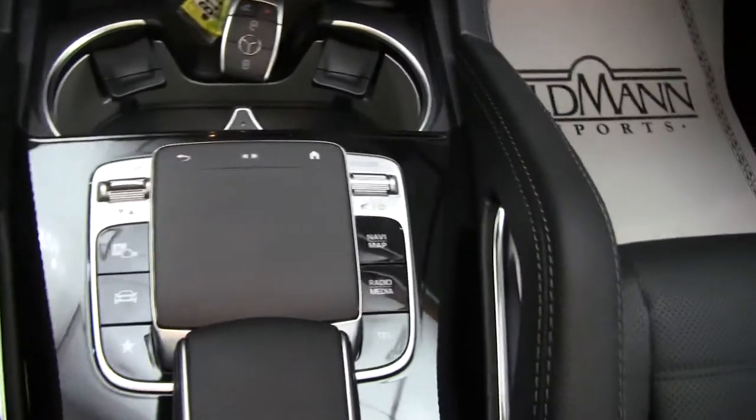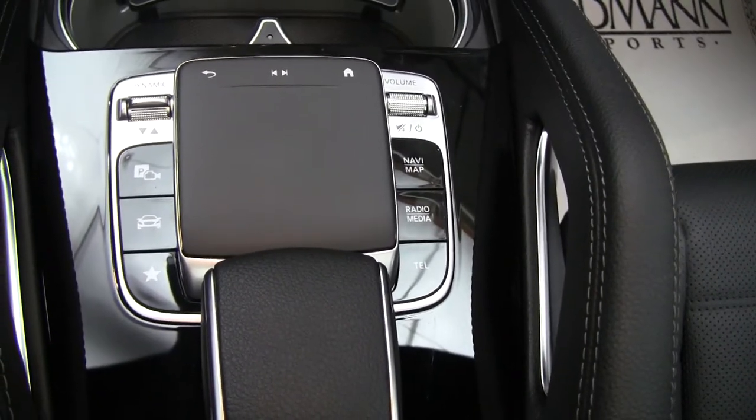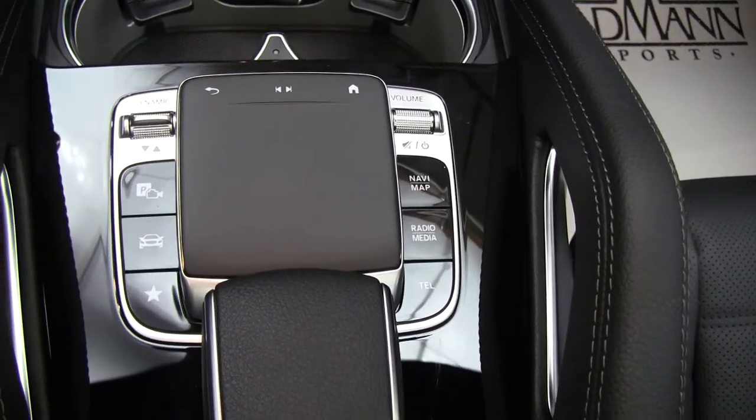Also new to Mercedes is our touchpad for the infotainment center, and dynamic selects for our different driving patterns.